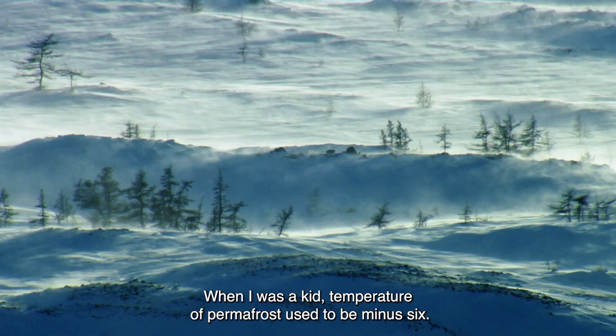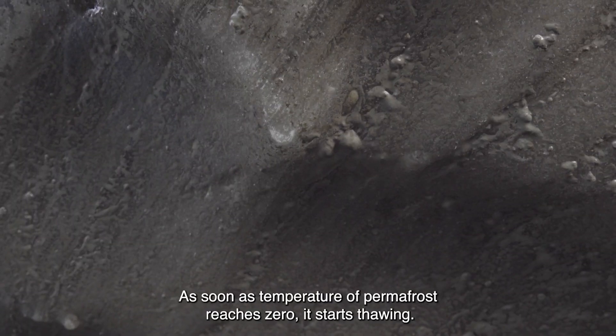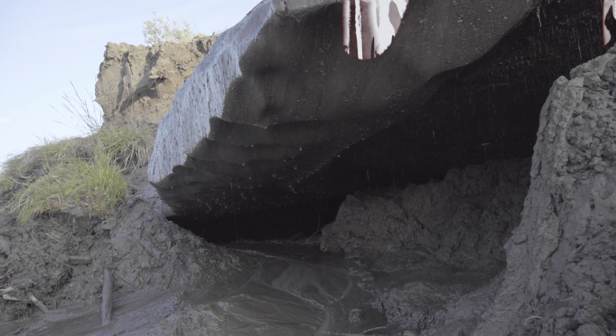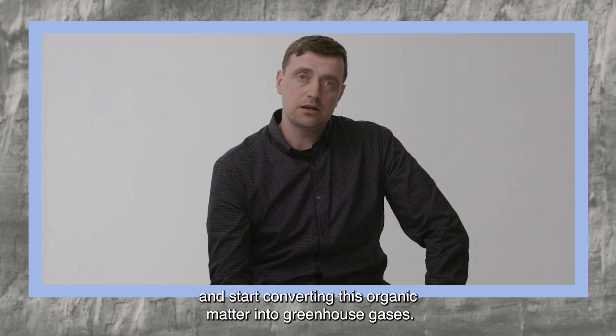When I was a kid, the temperature of the permafrost used to be minus 6, and now it's minus 3 and even warmer. As soon as the temperature of permafrost reaches zero, it starts thawing. If it thaws, microbes will awaken and start converting this organic matter into greenhouse gases.